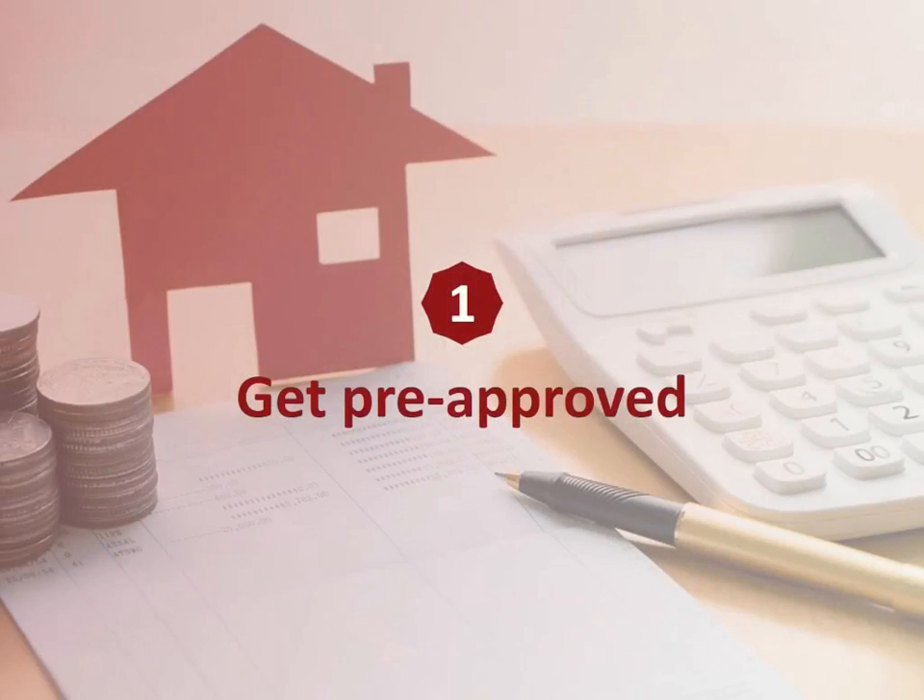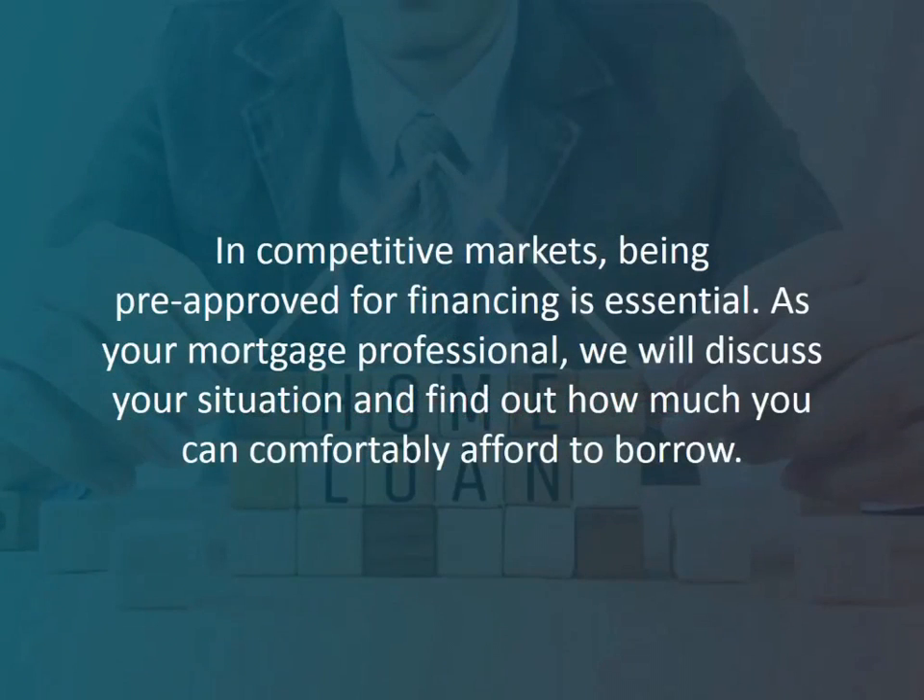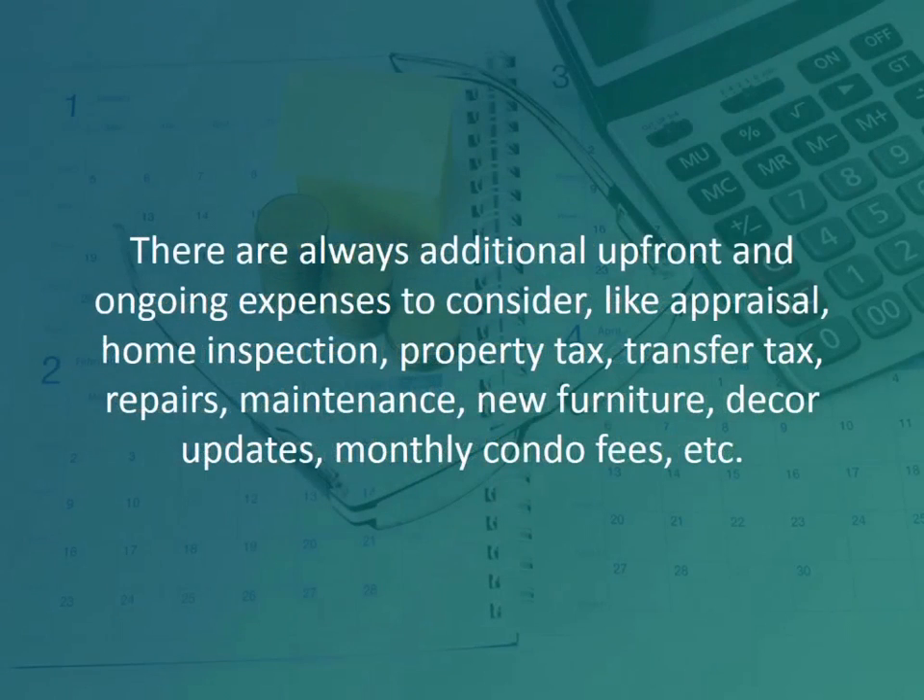Number one: get pre-approved. In competitive markets, being pre-approved for financing is essential. As your mortgage professional, we will discuss your situation and find out how much you can comfortably afford to borrow. There are always additional upfront and ongoing expenses to consider, like appraisal, home inspection, property tax, transfer tax, repairs, maintenance, new furniture, decor updates, monthly condo fees, etc.